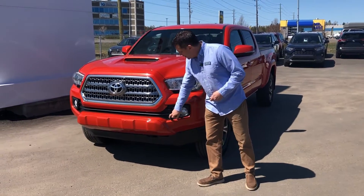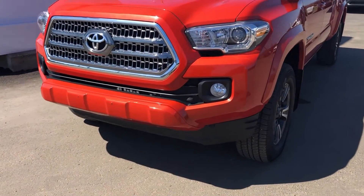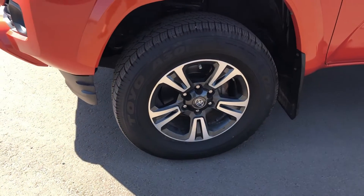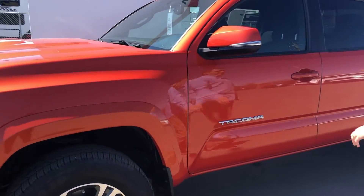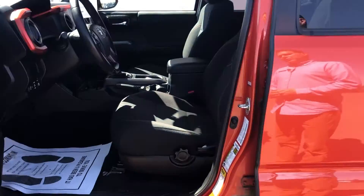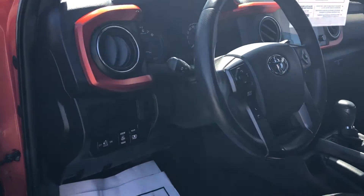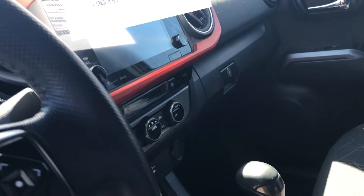It does have a factory recommended block heater, the new style that comes with a cable of course. This one has upgraded tires — the Toyo Open Countries on 17-inch aluminum rims, keyless entry, cloth interior with heated front seats with lumbar support, dual climate control, automatic headlights, Bluetooth, and it comes with navigation as well.